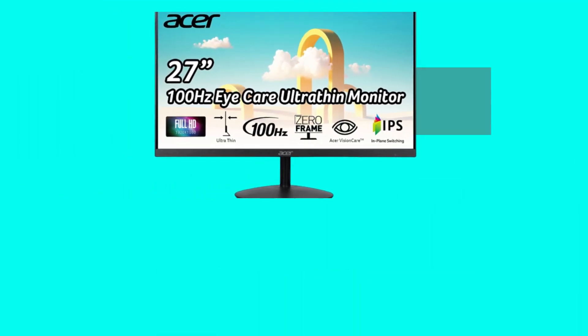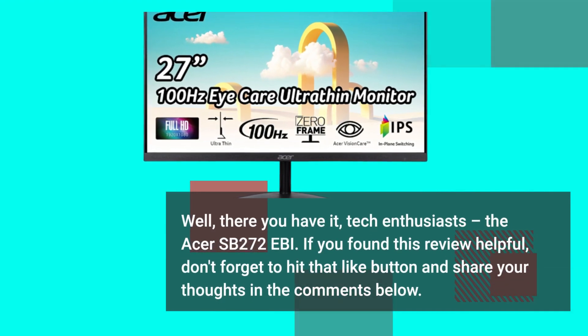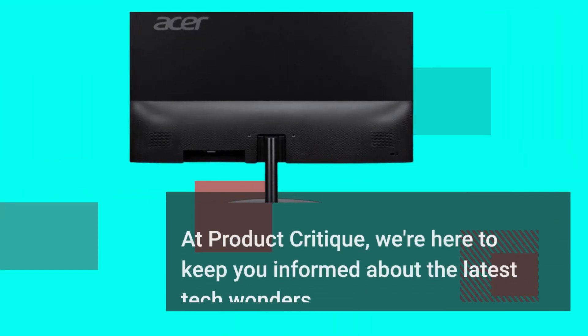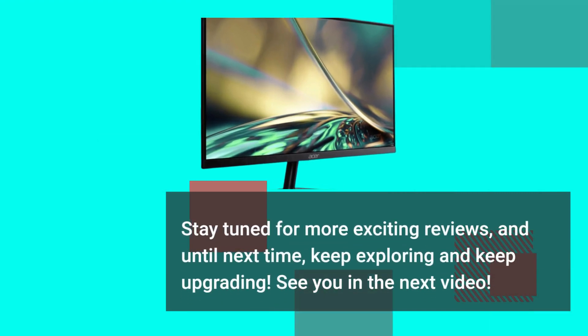Well, there you have it, tech enthusiasts — the Acer SB272 Ebi. If you found this review helpful, don't forget to hit that like button and share your thoughts in the comments below. At Product Critique, we're here to keep you informed about the latest tech wonders. Stay tuned for more exciting reviews, and until next time, keep exploring and keep upgrading. See you in the next video.